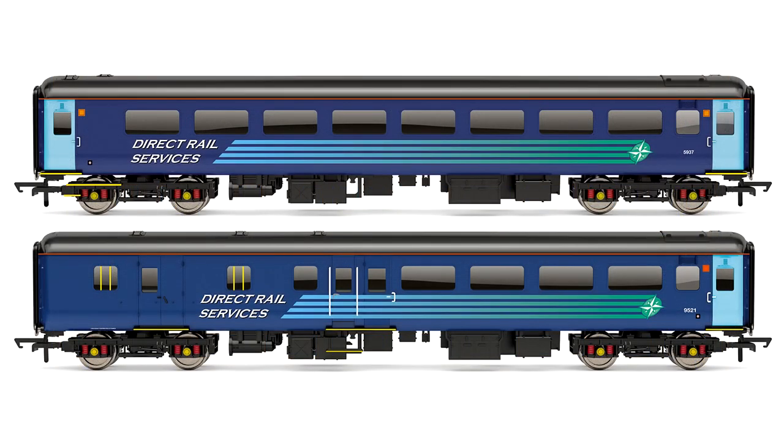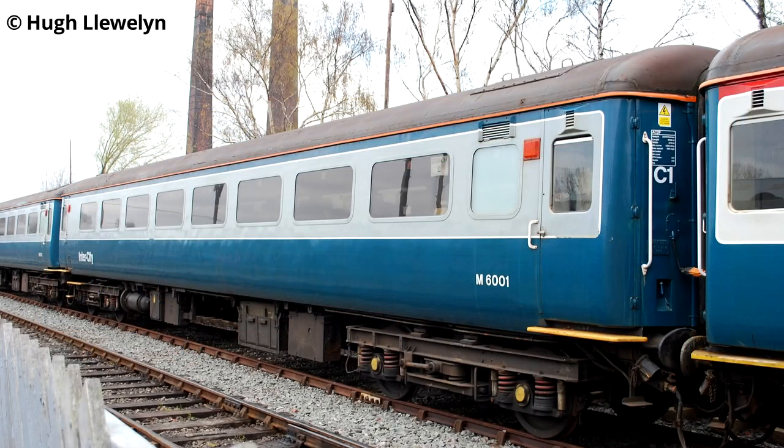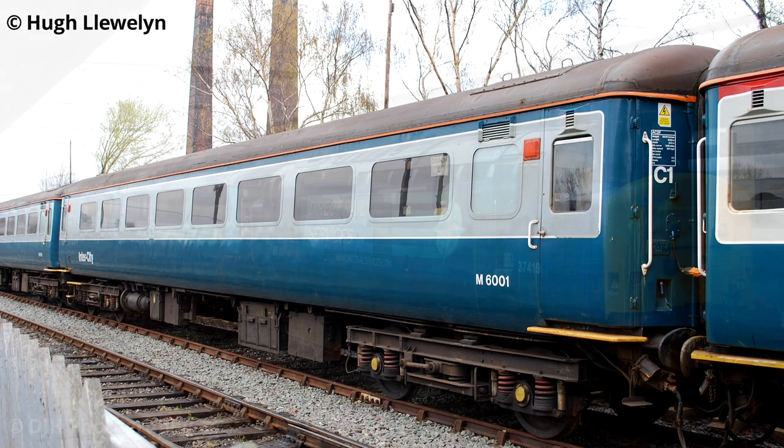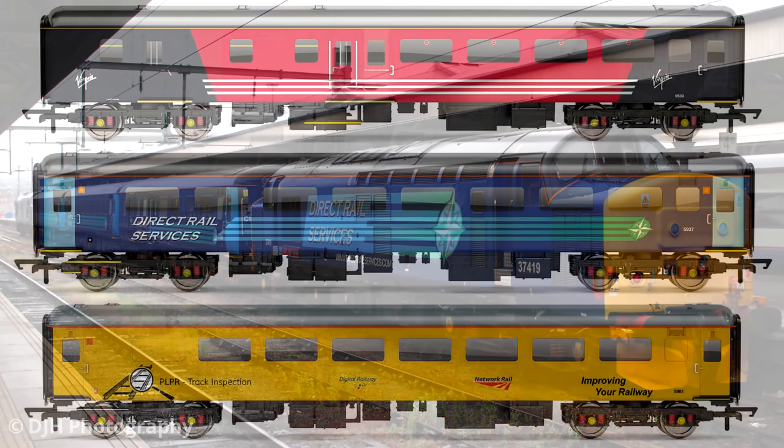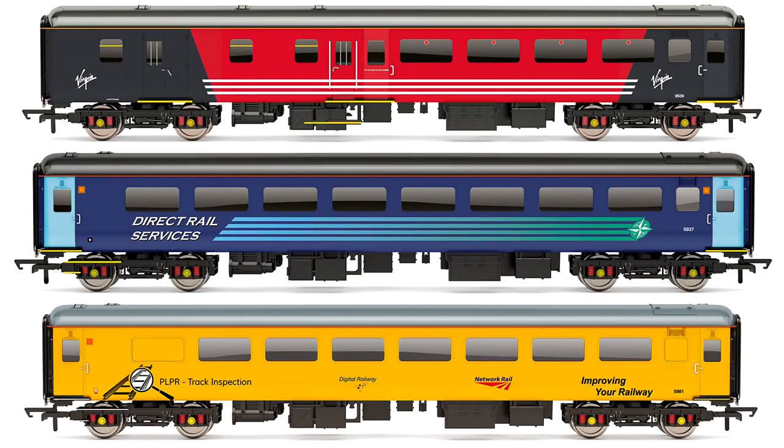The Mark 2F was brought into service in the 1970s with British Railways and remains an important part of the modern railway scene. These new models present a great opportunity to celebrate the recent history of these vehicles, but act quickly — these liveries are sure to be hugely popular, so order yours now.